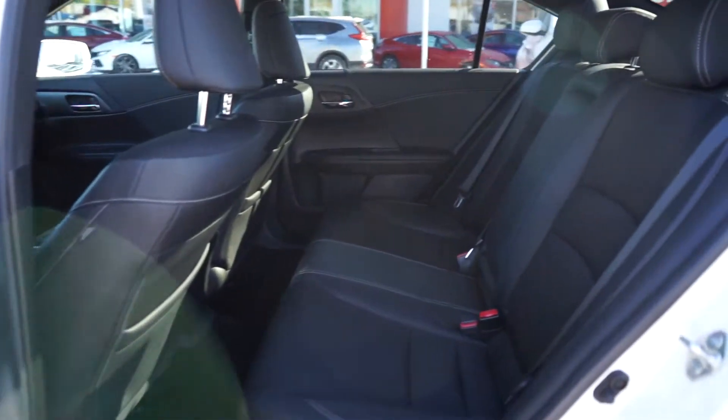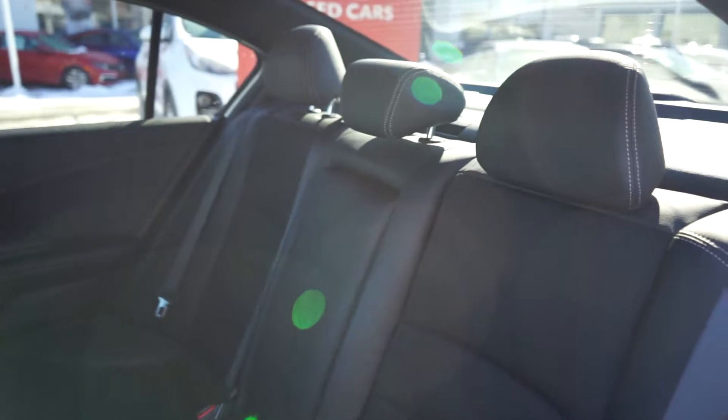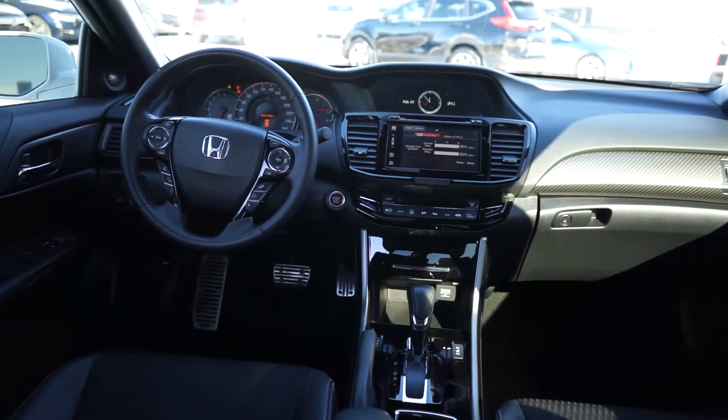Moving inside, the clean cloth interior is practical and comfortable. Towards the front of the cabin, it's been recently detailed with no bad or tobacco odors.